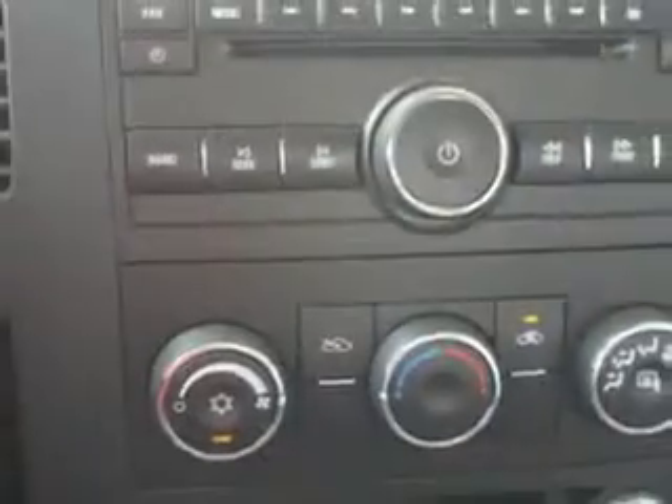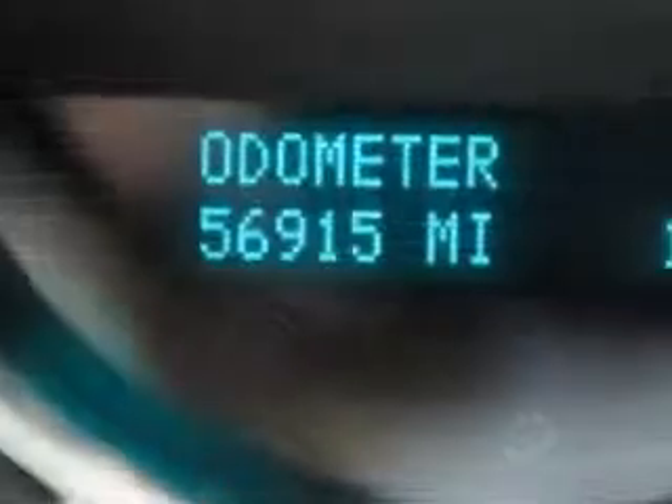Enjoy the drive in this 2009 Chevy Silverado 1500. Come see us at Harry Robinson Buick GMC today.